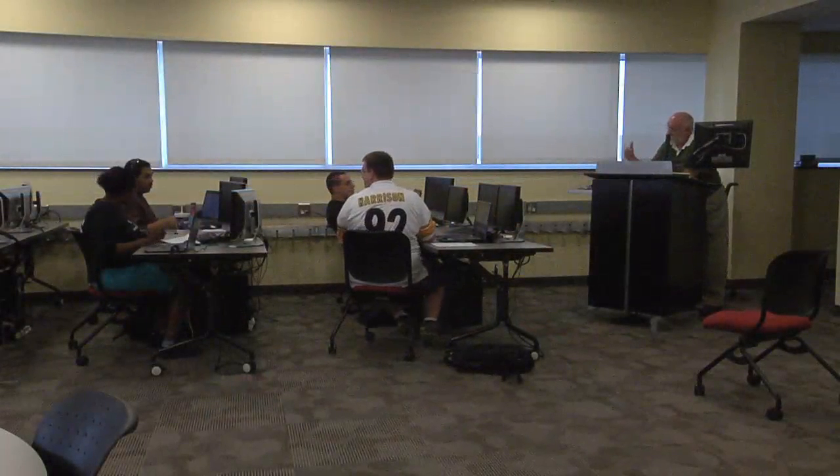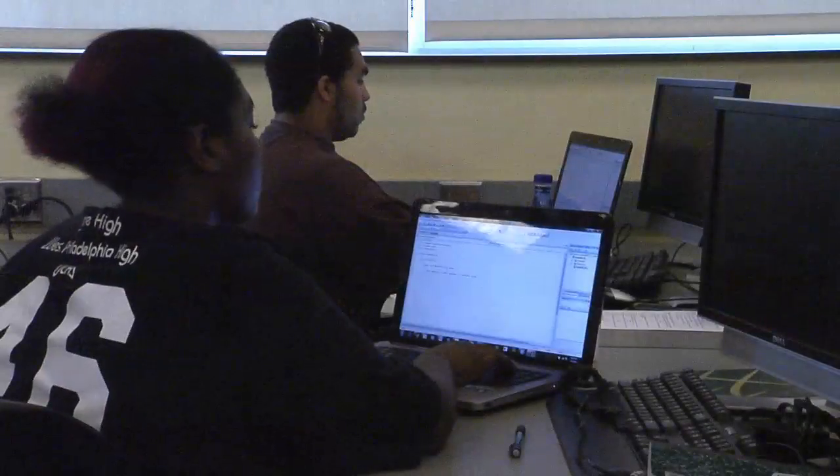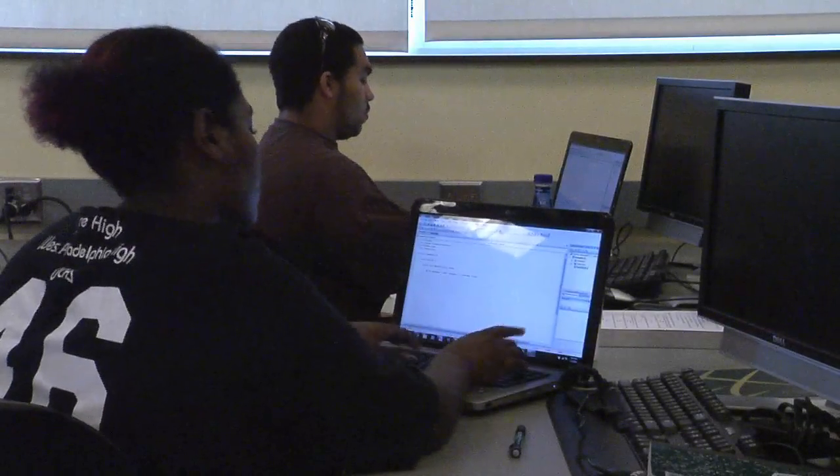Students use this lab outside of class as well to work on projects, to meet with professors, and to work within groups to further the work that they're doing in their classes. So without delaying any more, let's introduce you to the lab.